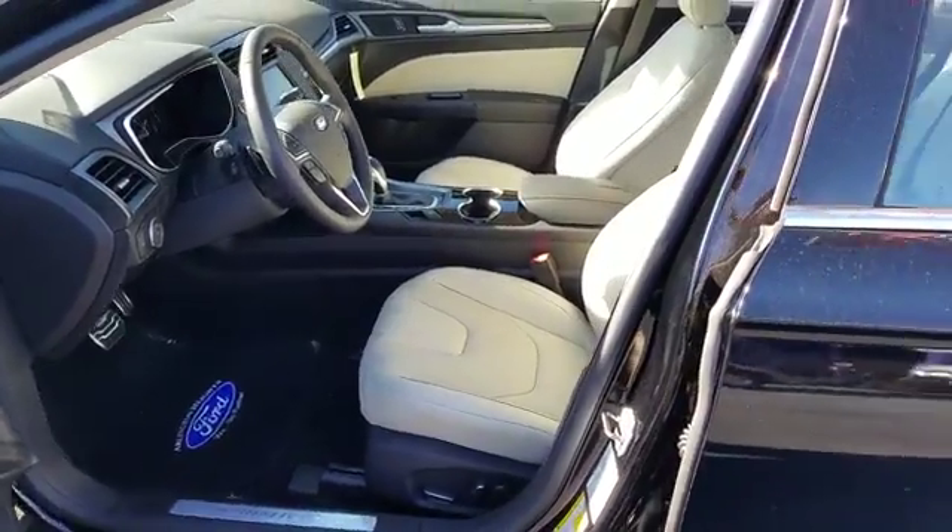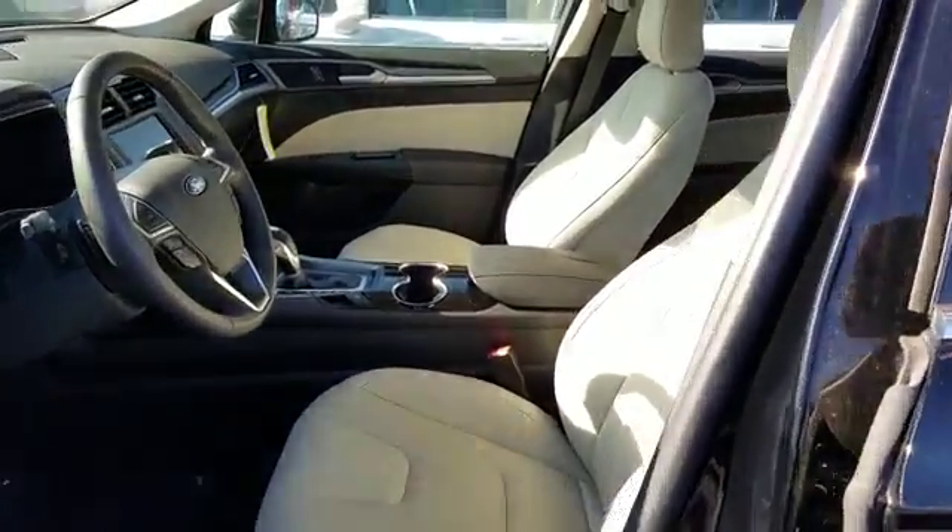Power steering, cruise control, floor mats, aluminum wheels, and hands-free communication.